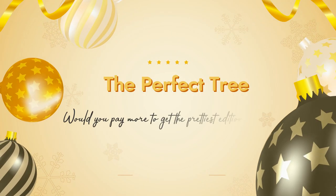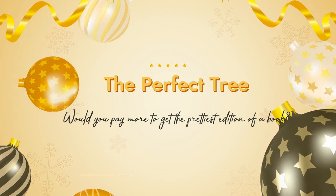Question number two is The Perfect Tree: Will you pay more to get the prettiest edition of a book? Yes, I absolutely will, as evidenced by Strange the Dreamer. I didn't have to have that edition, especially since I'd never read the book and didn't know if I'd like it. If a book I'm anticipating is releasing a special edition, I'll wait and pay more for it. And if I already own one edition and a special edition is announced and I like the book, I'll pay extra for the beautiful special edition.